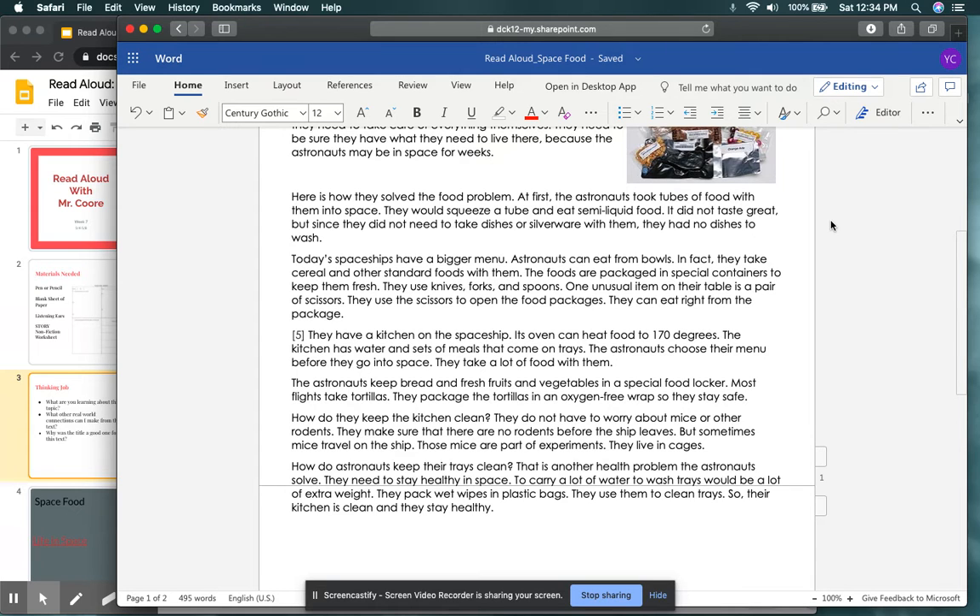They have a kitchen on the spaceship. Its oven can heat food to 170 degrees. The kitchen has water and sets of meals that come on trays. The astronauts choose their menu before they go into space — this sounds like meal prepping. The astronauts keep bread and fresh fruits and vegetables in a special food locker. Most flights take tortillas. They package the tortillas in an oxygen-free wrap so they stay safe. So we just got to the end of paragraph six and were able to find our answers as to how the food problem is solved.